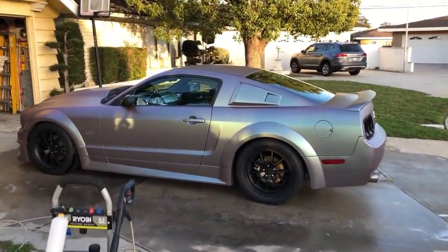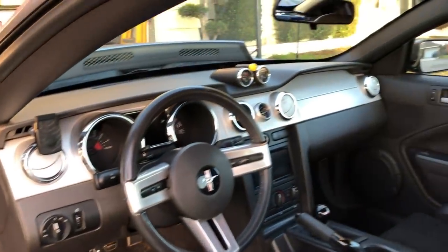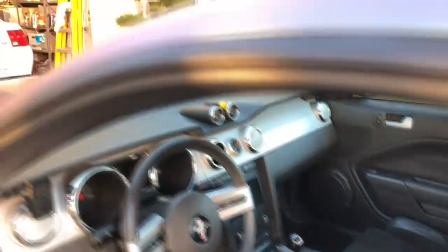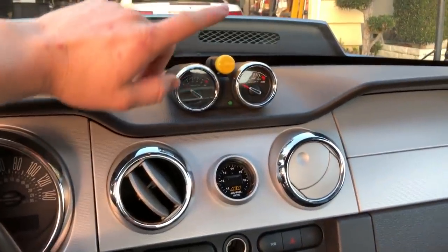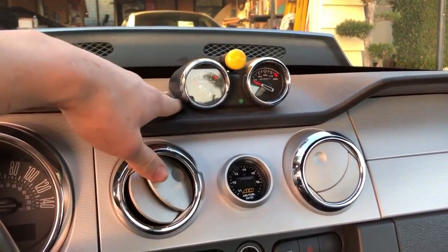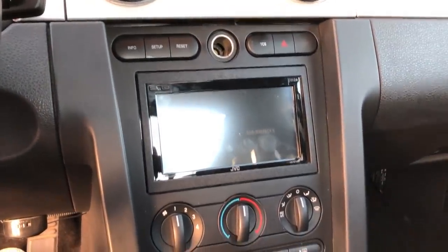We'll go to the interior now. Excuse the water dripping, but stock steering wheel, stock pedals - I'm not one of those people that put little covers on the pedals. We do have some gauges right there: a boost gauge for the supercharger, meth lights, and an air temperature gauge. We also have an air fuel ratio gauge. I disconnected the boost gauge because I'm doing 12 PSI and this thing only goes up to 10, so the reader has no idea what to do - absolutely useless. Stock supercharger is supposed to go up to 4 PSI, so that explains a lot.